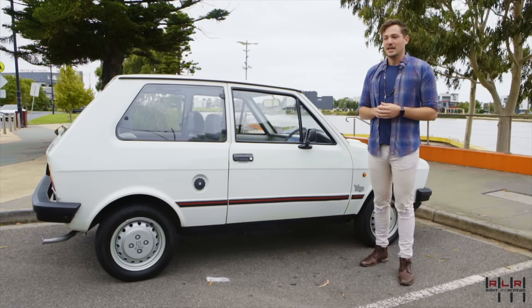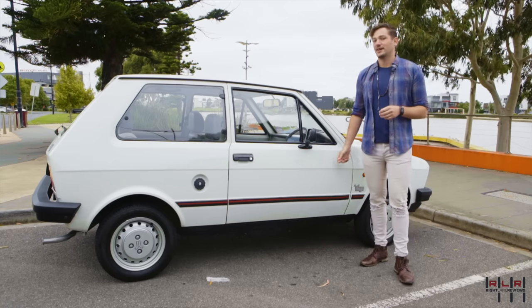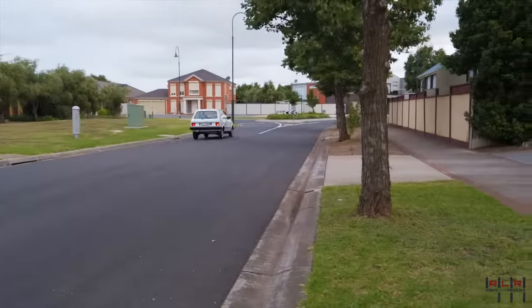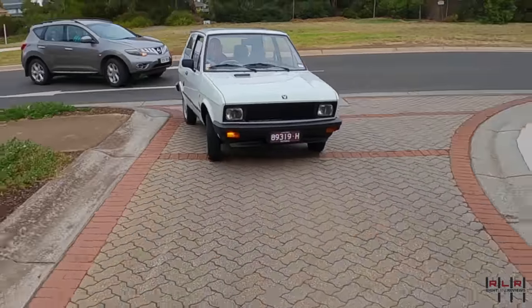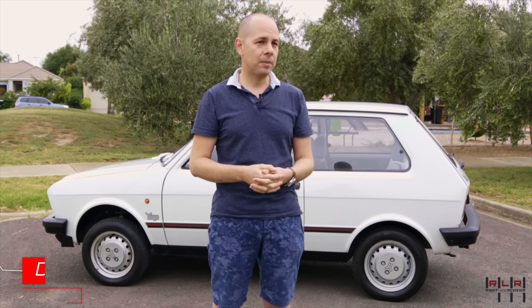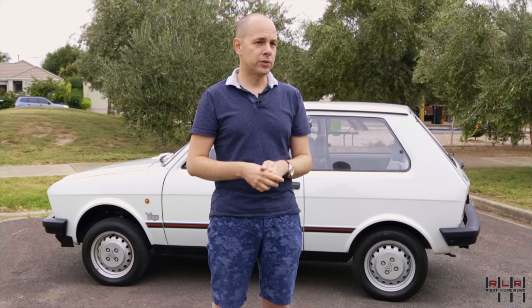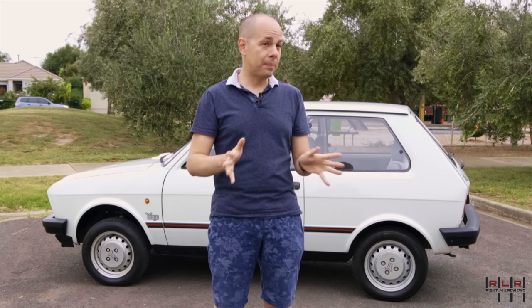There is none other like it in the world as far as we know, and it took about 20 years for Daniel to find it. This car was built by request by an importer from Melbourne, a company called MW Motors, that doesn't exist anymore. They commissioned this car from Zastava. It was built to ADR standards for that particular year. The car came here in '87 and that was it.